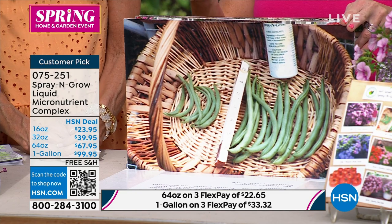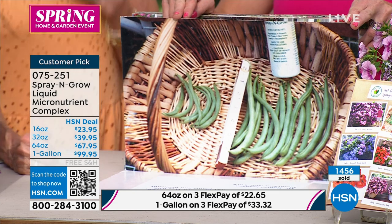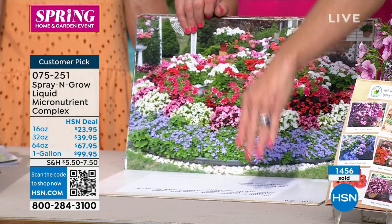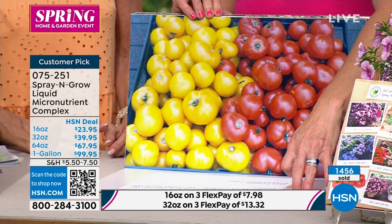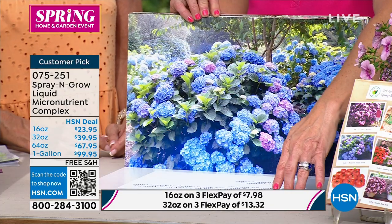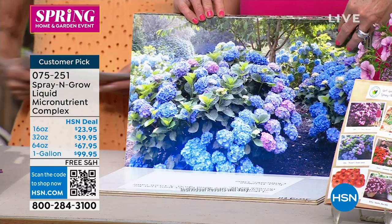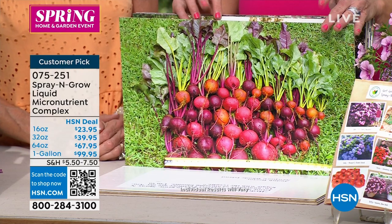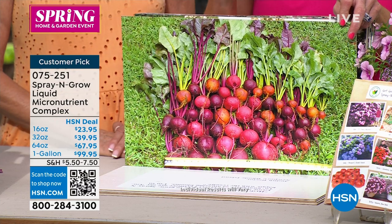Look at the size of those beans. Same row, same seed, same soil, same fertilizer — the green beans treated with Spray & Grow are clearly much bigger. And it intensifies the sugar content. We're talking annuals, perennials, fruits, vegetables — gardening is competitive and we want you to get results like a hundred hydrangeas instead of just a few.